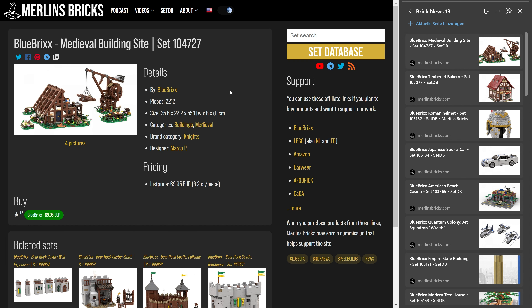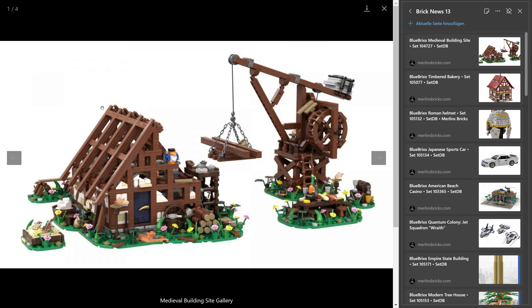As always in alphabetical order, we will start with the brand Blue Bricks, and here we have a couple of announcements. First, the medieval building site is available — set 104.727, 2,212 pieces. Blue Bricks is asking for 70 euros. As always in Europe, that includes tax. For the American audience, that's 3.2 cents a piece.